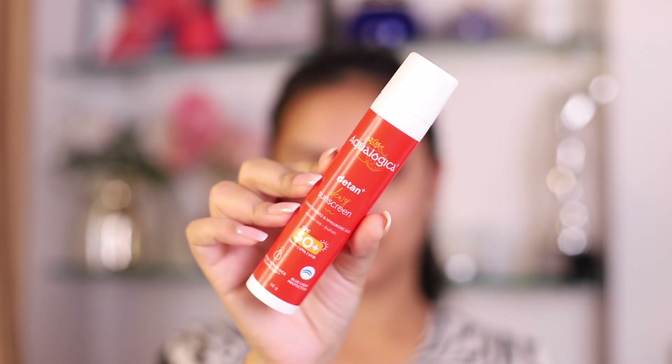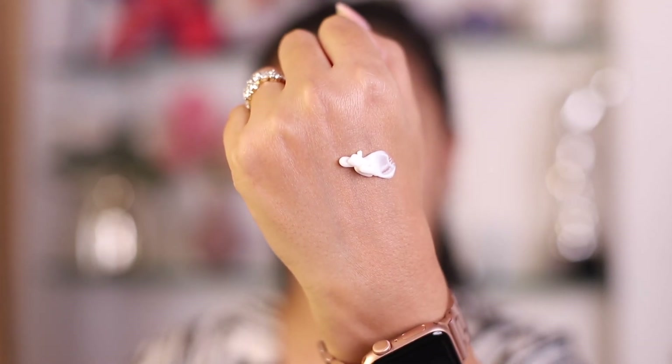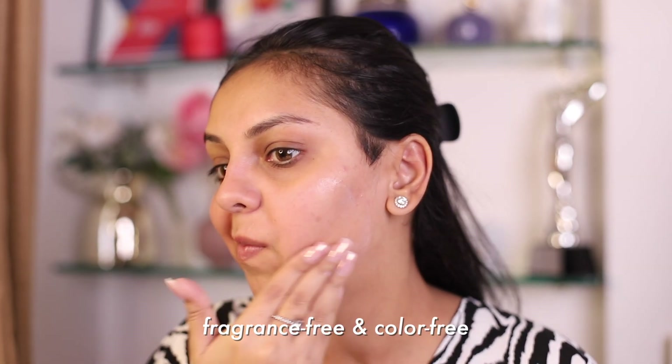I want to take a quick minute to talk about today's sponsor. I've been using the Aqualogica Detan Plus Dewy Sunscreen and I've been loving it. It comes enriched with cherry tomato, which protects from sun damage and naturally provides a healthy glow — it really acts as a skin rejuvenator. It also contains hyaluronic acid, an ingredient I love. It's fragrance-free, color-free, and comes with SPF 50 PA++++ with UVA, UVB, and blue light protection. It's a nice, hydrating, lightweight, gel-like formula — perfect for summer.